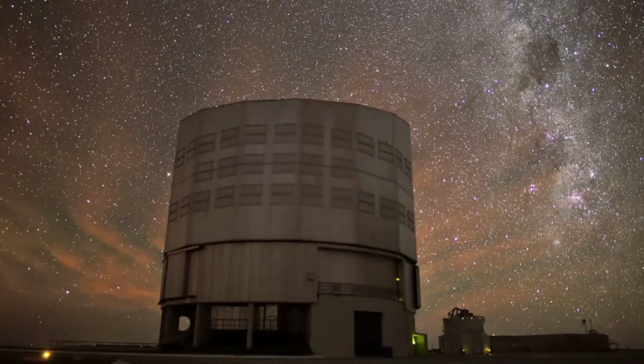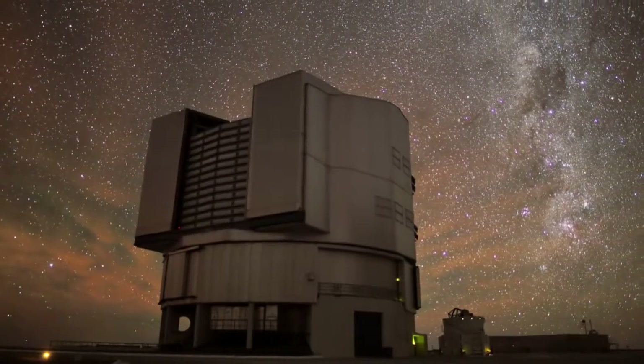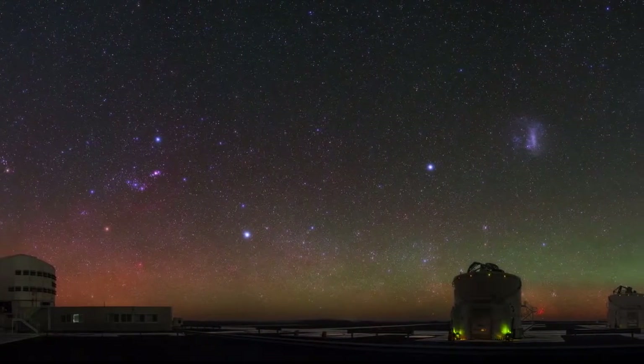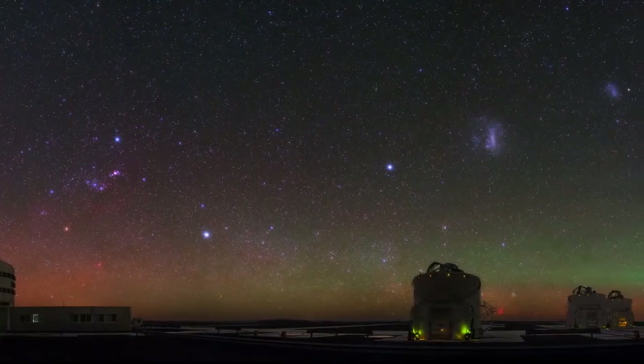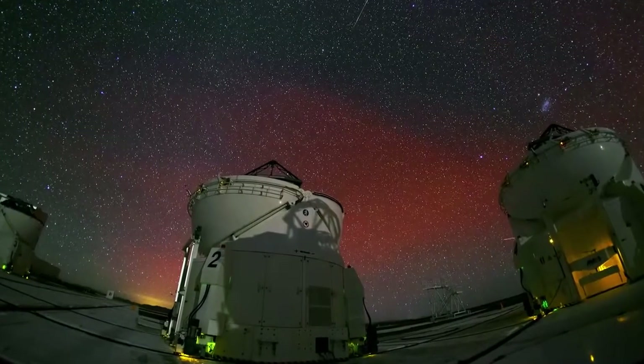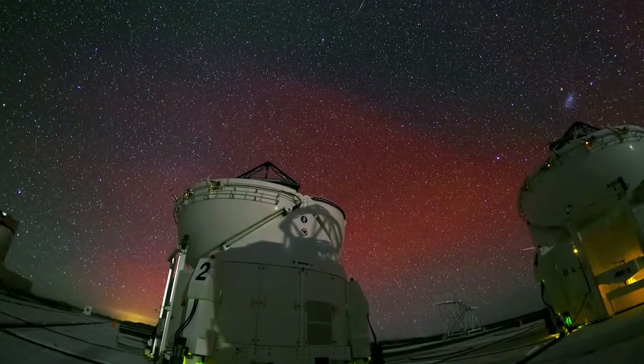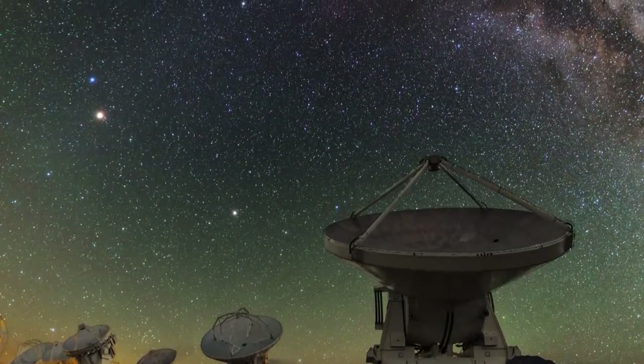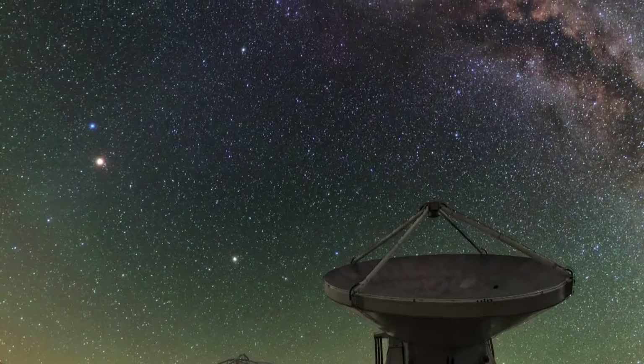We understand what causes airglow, but why are we seeing more and more of it in photos taken at ESO sites in Chile over the past five years? Has airglow become more common? Could it be caused by some global change in weather patterns? The answer is not clear.